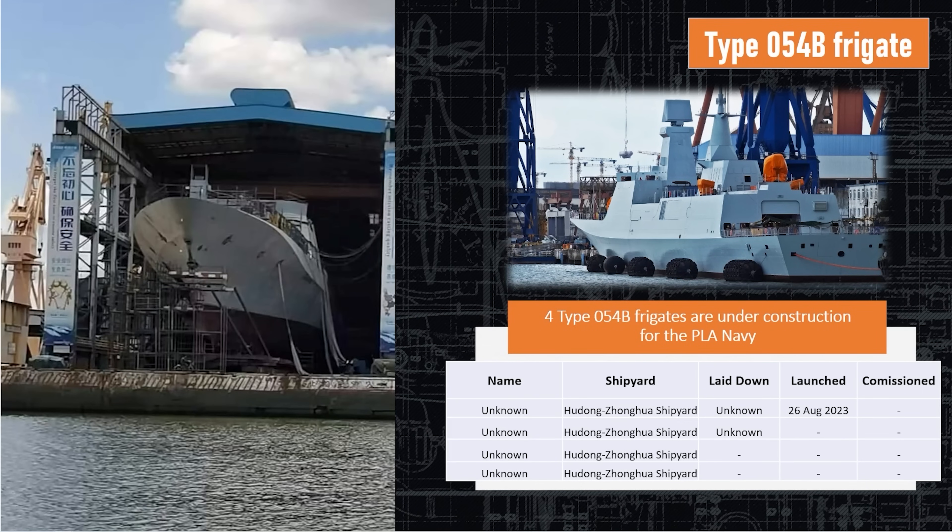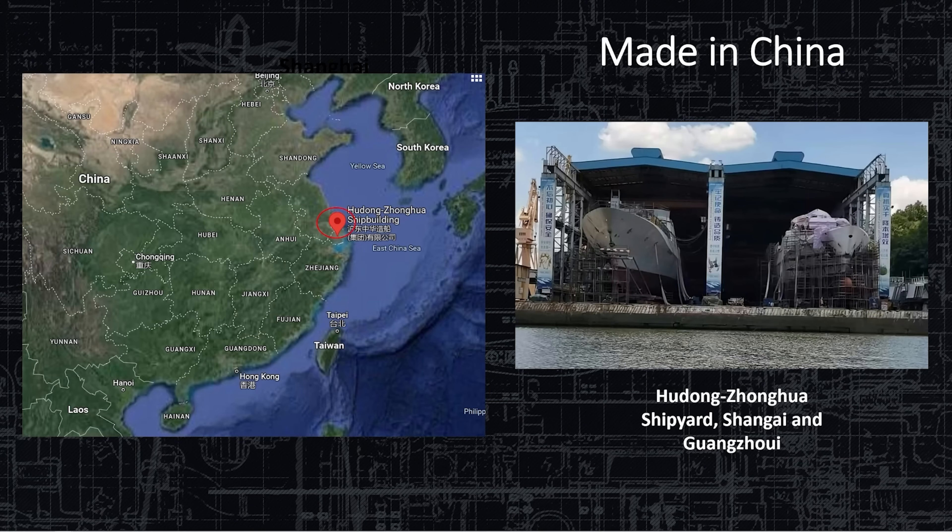Type 054 Bravo — they're building four of these in the same shipyard. This is the first in what appears to be a competition where the Chinese central government is asking each shipyard to come up with their best version of this frigate in terms of effectiveness, firepower, ESM, cost, and getting them into the water quickly. The other shipyards have not built their version yet, so this is the Hudong version of the frigate. Four are under construction right now, being built right there in Shanghai.